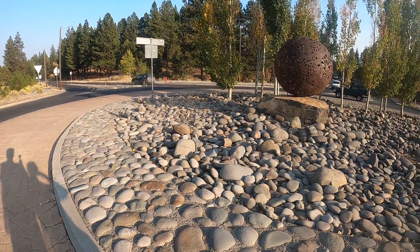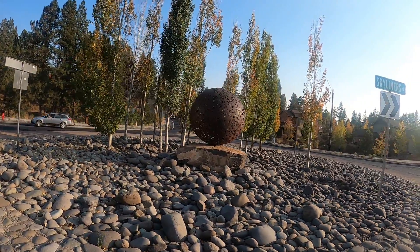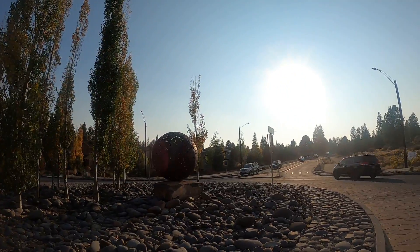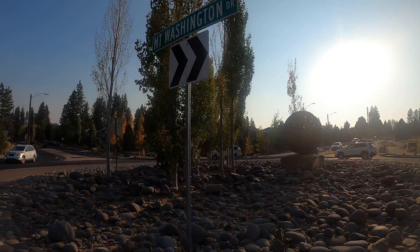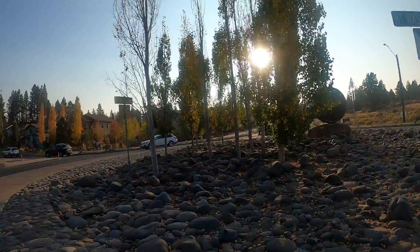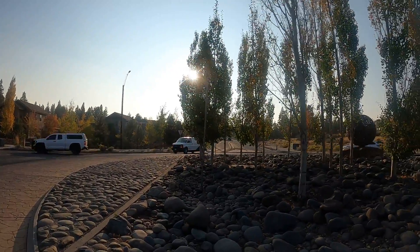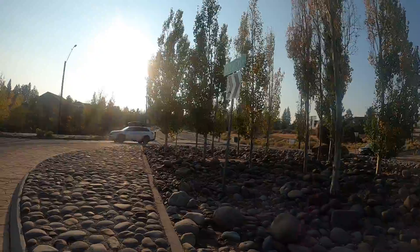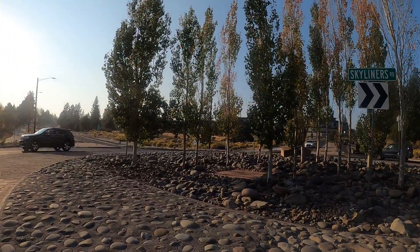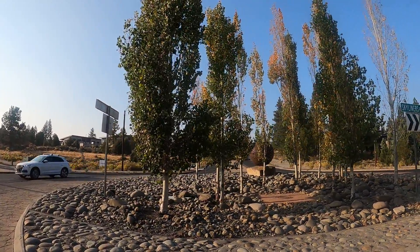We've got a lot of smooth river rocks in here surrounding the orb. It looks like we've got public utilities there in the middle, but around this one it's just a whole bunch of smooth rocks.